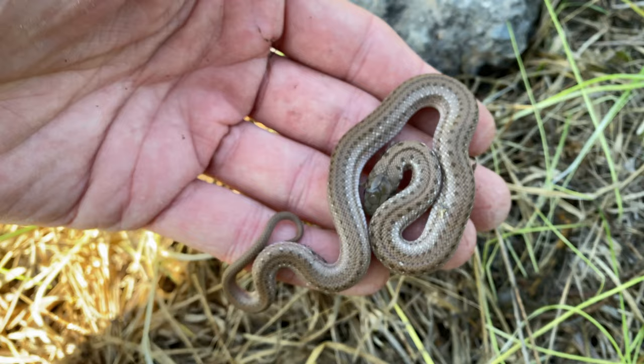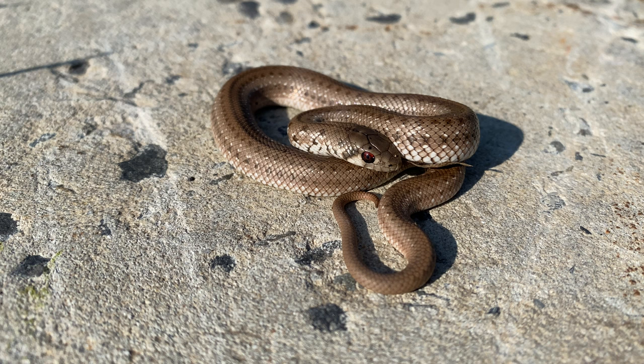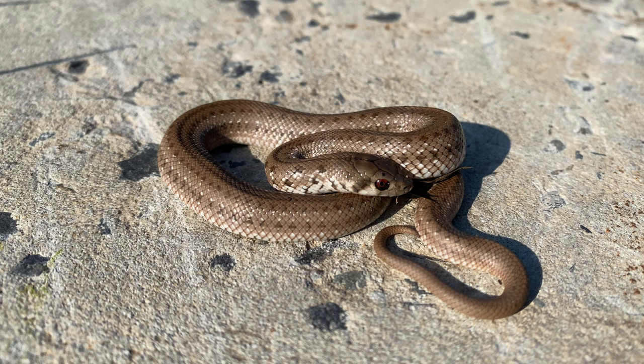Only smaller than the southern African python, which absolutely dwarfs the mole snakes, which only reach about two meters or so. I'm gonna grab a couple of photographs of this dude then just pop him back under his piece of concrete. Here's a better look at that little mole snake - shame the guy is really cold so he's not actually moving all that much.